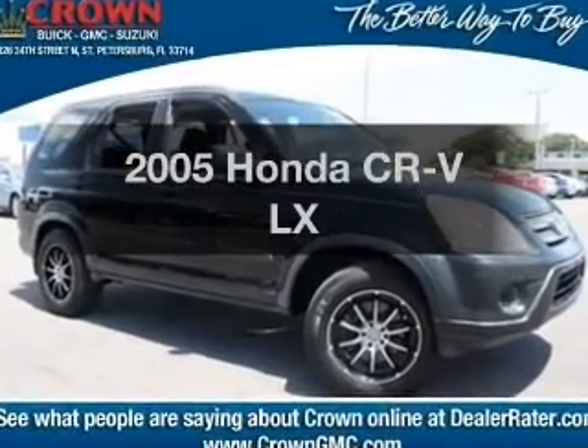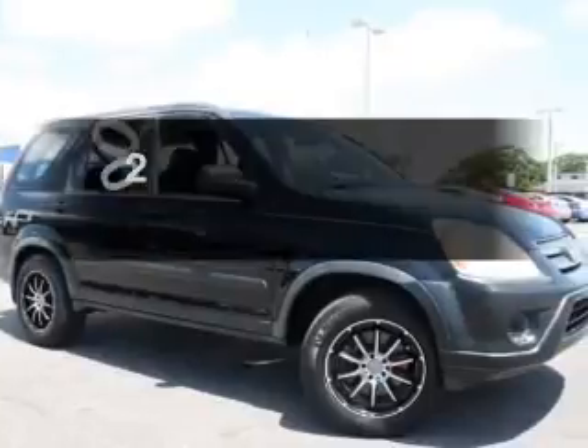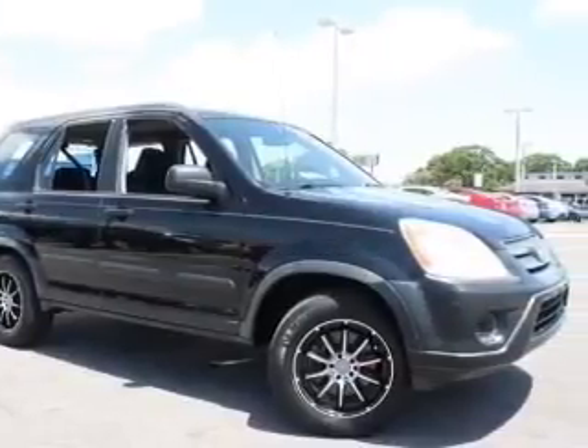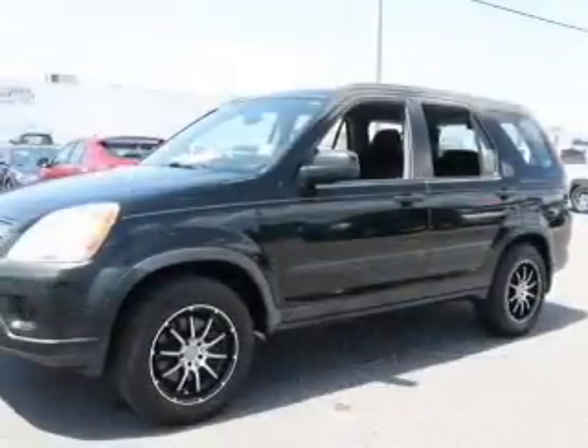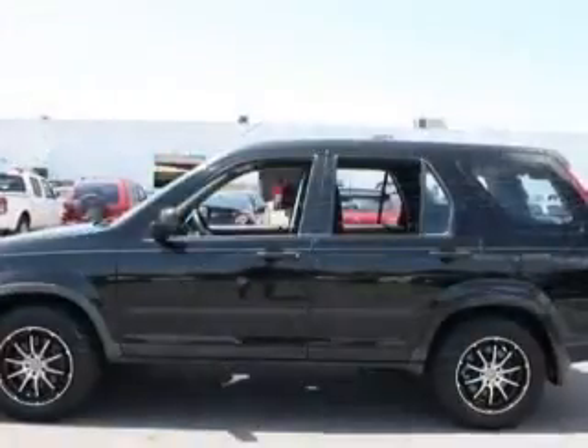Presenting the 2005 Honda CR-V — this is the set of wheels you've been looking for, with an efficient four-cylinder engine. The powertrain includes front wheel drive, driven by a five-speed automatic transmission. Stand out from the crowd with premium wheels.